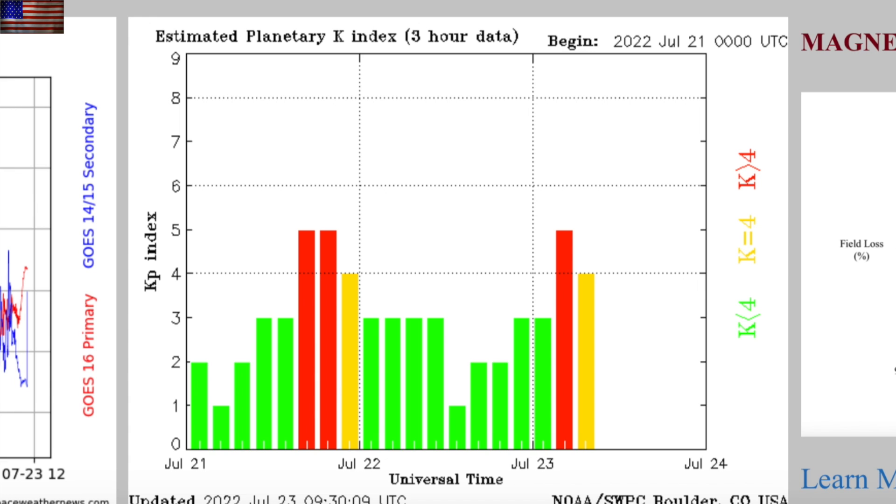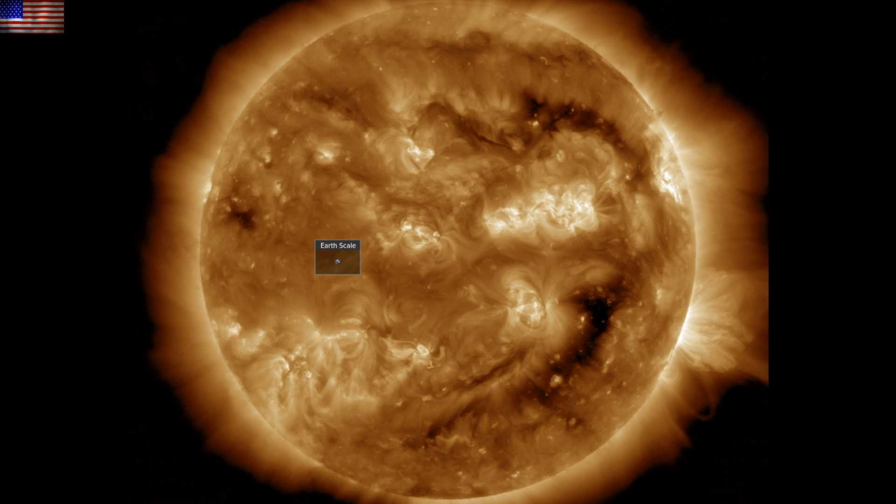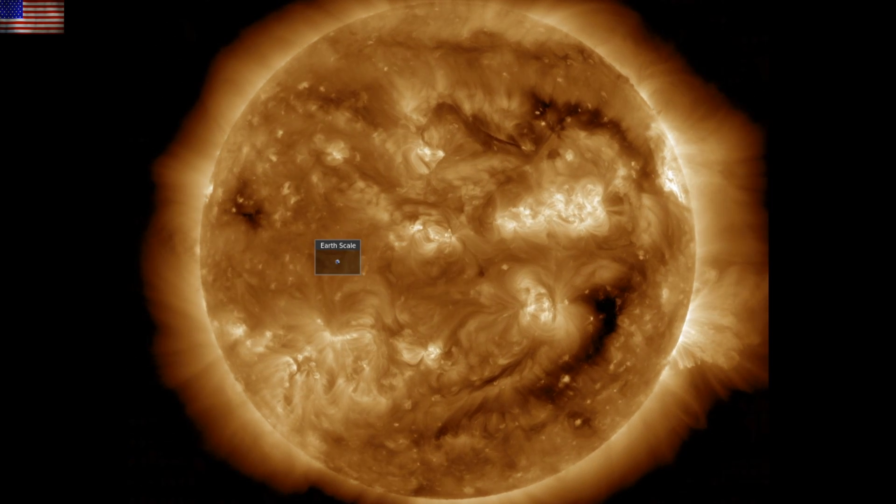Minor, low-level, non-scary event once again, as expected. While we may take a later slower component of the eruption, that won't be scary either. We are saying goodbye to the massive coronal hole, leaving us with a few active regions.